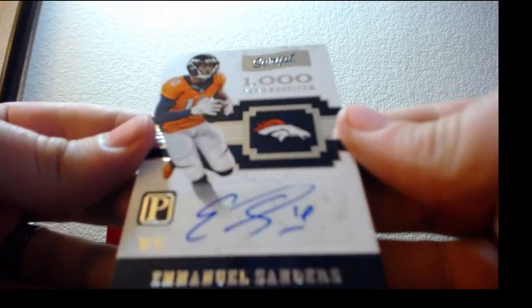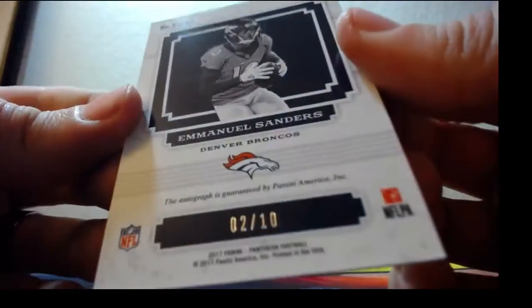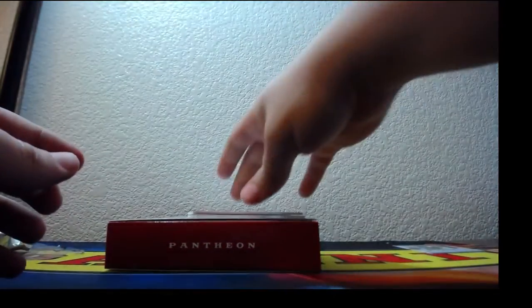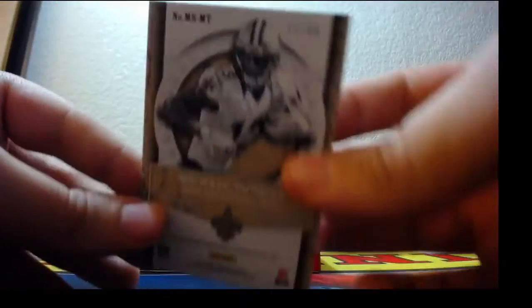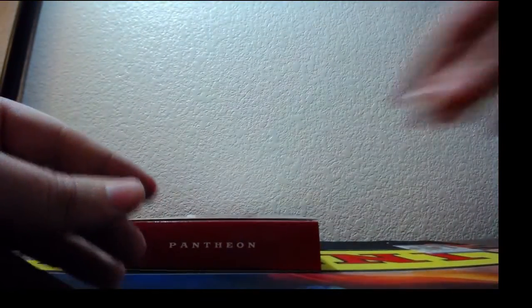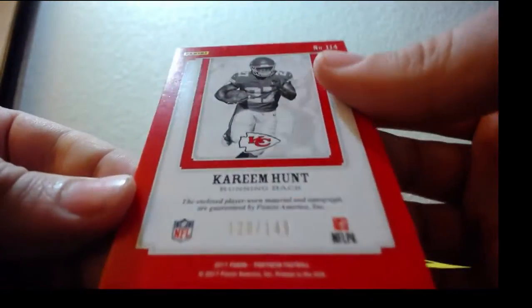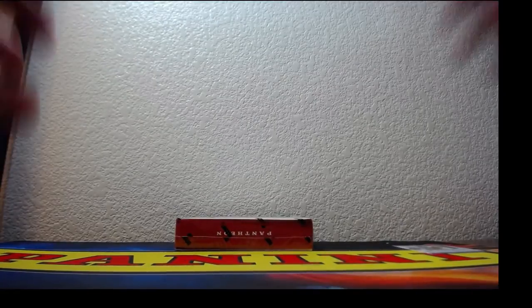Just a 1,000-yard receiver — Emmanuel Sanders for the Denver Broncos, and that is 2 of 10. Super low numbers. On-card auto, Michael Thomas for the Saints, number 13 of 99 — also his jersey number. Technically an eBay 1/1. Kareem Hunt patch for the Chiefs, 120 of 149. Last box — good luck, guys.